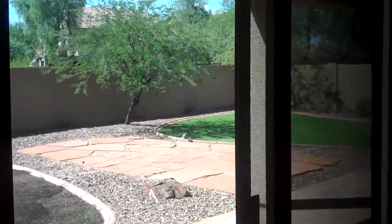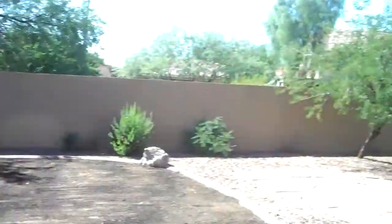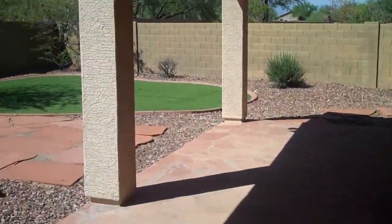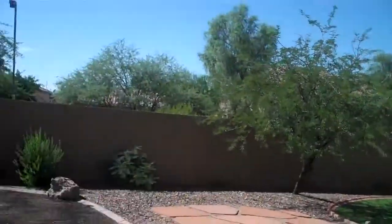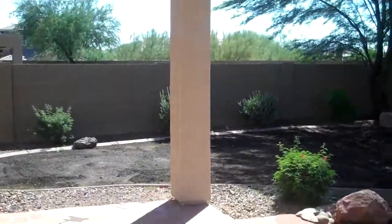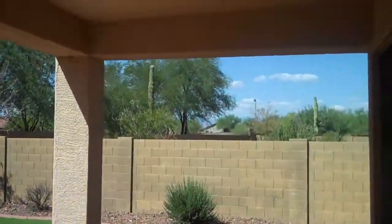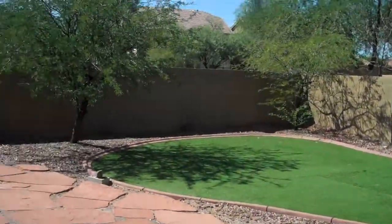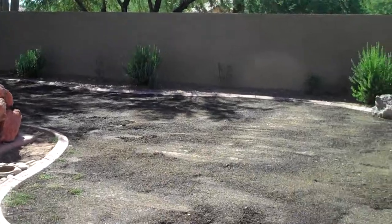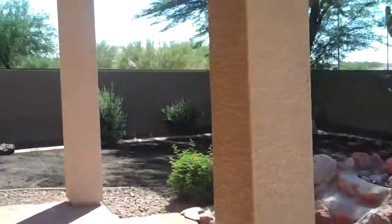That's one of the things here in Anthem Parkside — you typically get smaller lots, but this one has an oversized lot with no neighbors behind you. Let's take a peek out there. You can see two spots for grass, perfect for kids running around — definitely a pool-sized backyard. The grass seed was just planted yesterday, so it should be in full bloom next week.